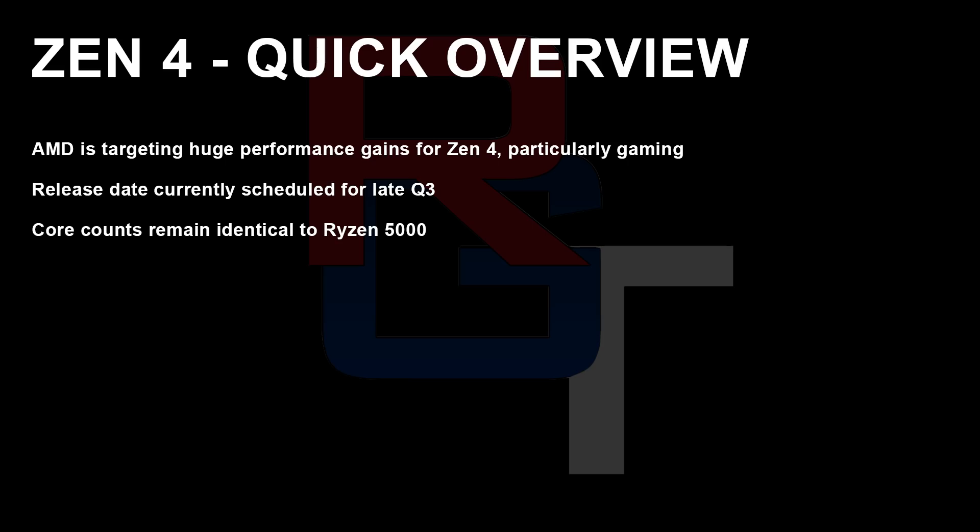I also wanted to put out a small update concerning Zen 4. I was going to turn this into a separate video, but I figured I might as well throw it in here since there are just a few small updates. According to all of the rumors thus far — and I'm basically reconfirming this — I'm hearing it's going to be Q3, late Q3, for Zen 4 to launch. I'm saying this because there were some more recent murmurs that we could be seeing it much earlier, like April or something, but as far as I understand, this is simply not the case.